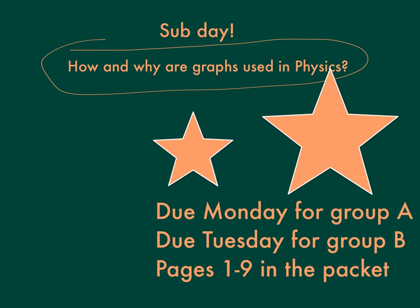This is the important part right here: Monday and Tuesday, pages one to nine. That's what you've got to get done today. This is your chance to do it. All right, let's move on.